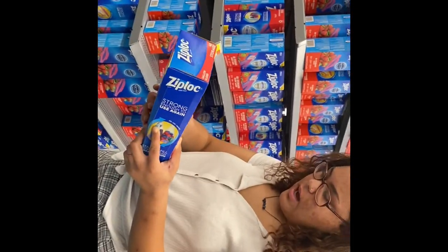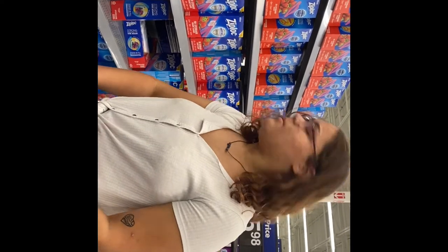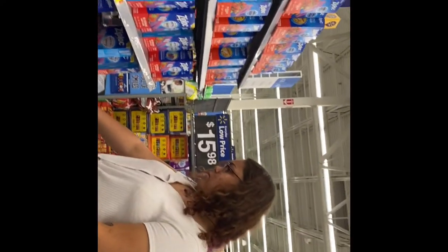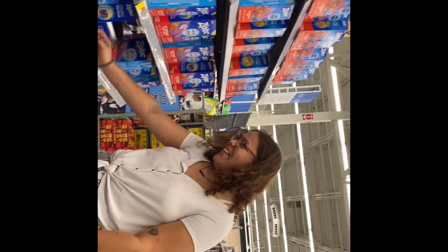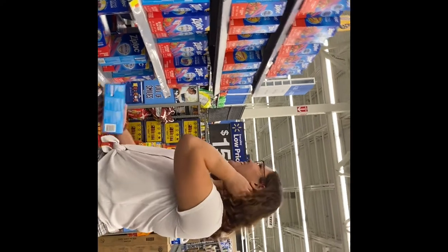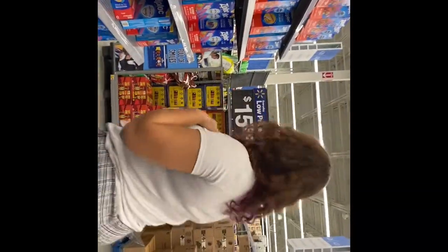I'm getting gallon-size zip bags — there are 40 in here. I like the slider ones but they break easily, so I'll get the gallon ones. Then also the small sandwich-size ones.